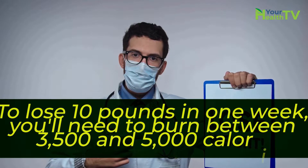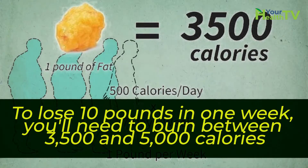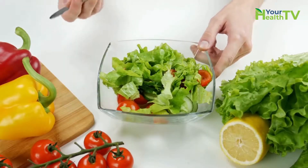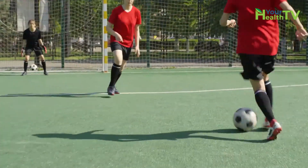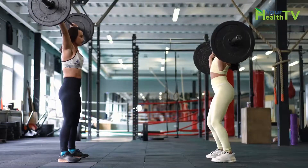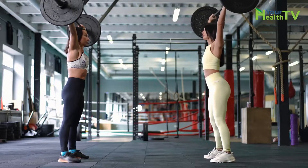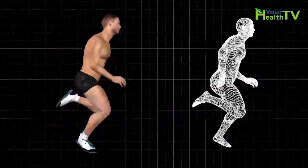To lose 10 pounds in one week, you'll need to burn between 3,500 and 5,000 calories more than you consume each day by restricting your diet to small portions of nutritious yet low-calorie foods and significantly increasing your aerobic exercise with interval training, sports, and other vigorous activities. This goal is both risky and difficult to achieve, but it can be done. Now let's see the steps you are going to take to lose 10 pounds in 7 days.